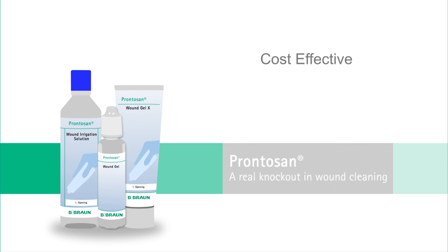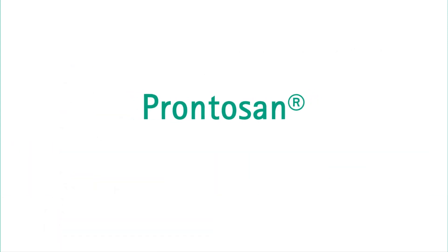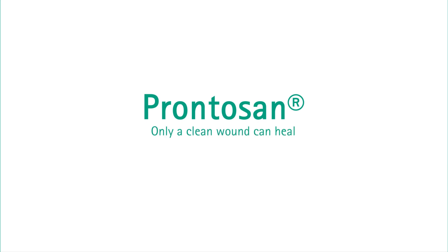Prontozan is a cost-effective wound treatment to remove and prevent biofilm formation, prevent complications, and improve the patient's quality of life. Prontozan — only a clean wound can heal.